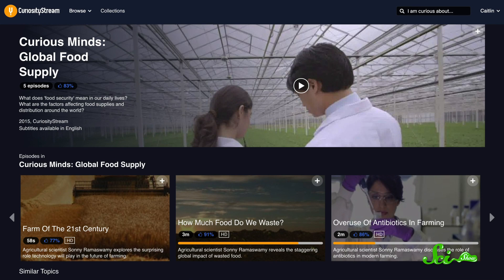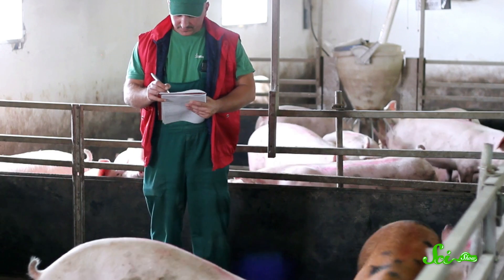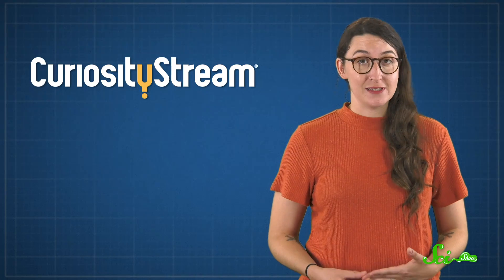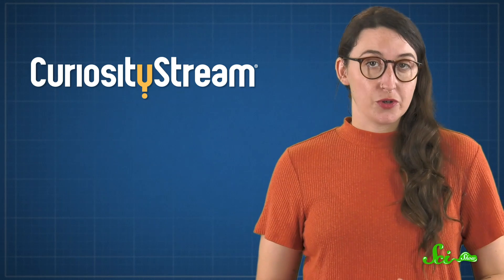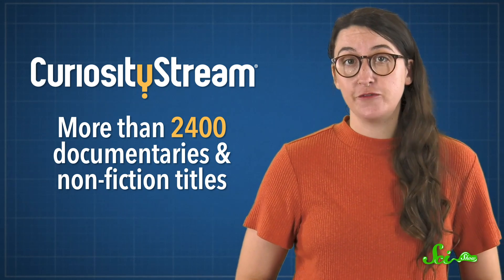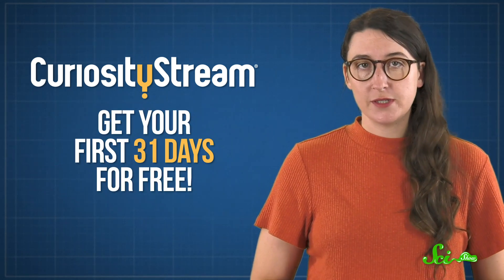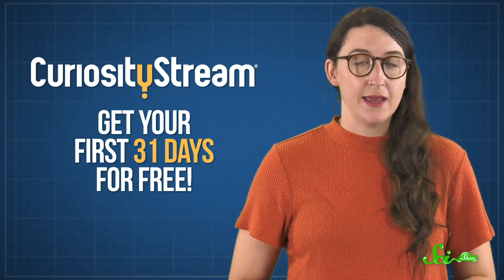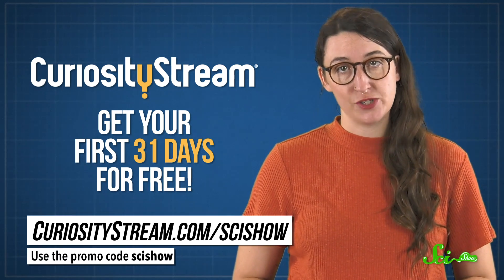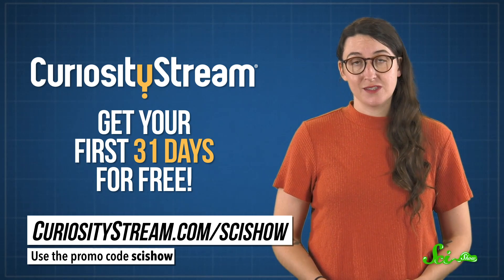If you want to learn more about how scientists are improving agriculture, you can check out the series Curious Minds: Global Food Supply over on CuriosityStream. The five-episode series talks about things like food security and the use of antibiotics in farming, and it's really fascinating stuff. The subscription streaming service has more than 2,400 documentaries and nonfiction titles for just $2.99 per month. Your first 31 days are completely free if you sign up at curiositystream.com/scishow and use the promo code 'scishow'. When you do, you'll be supporting us and helping us make more content like this. So thank you.